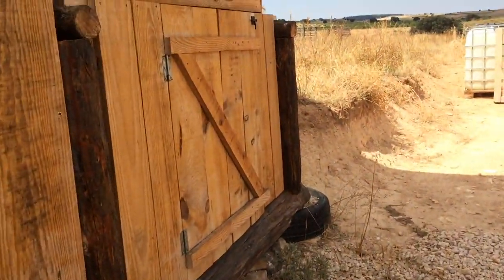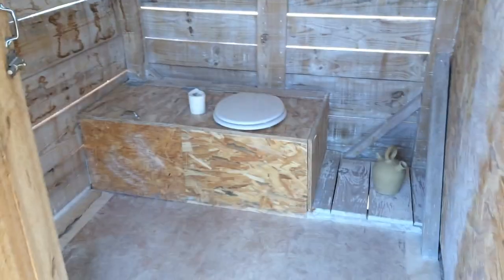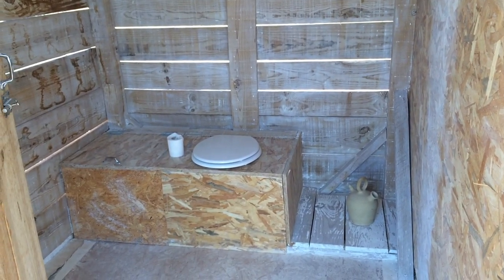And now we can see how the toilet looks like from the inside — here it is. A really simple, nice, comfortable toilet.